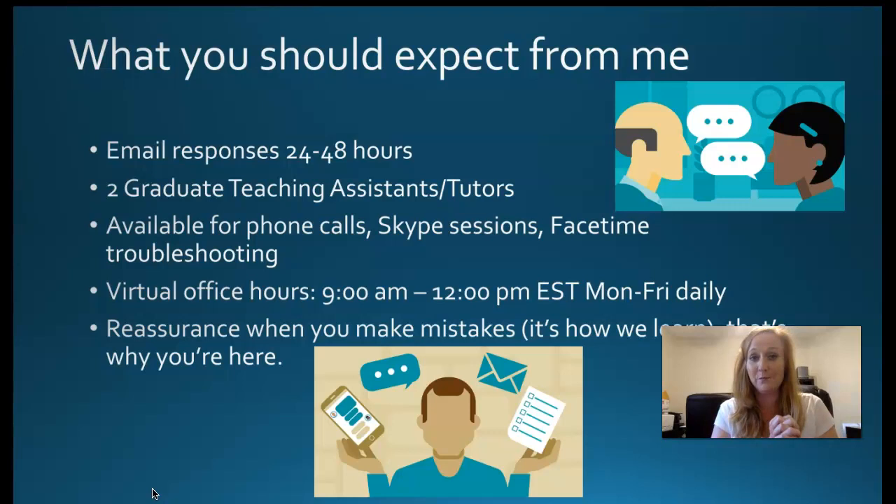I usually have graduate teaching assistants available to help, but I haven't been assigned assistants this semester, so it's most likely just going to be me. I'm available for phone calls via that Google Voice number on my signature. I have virtual office hours every morning from 9 to noon, so I'm usually at my keyboard available through Canvas or email. I also have in-person office hours in Gainesville on Mondays if you want to meet in person.